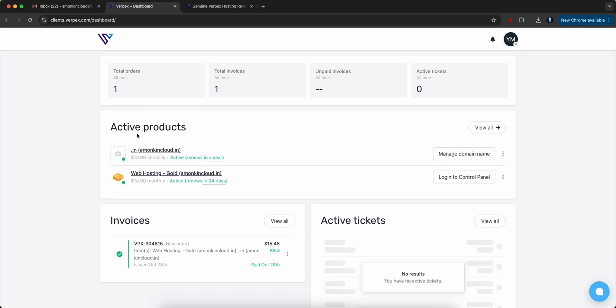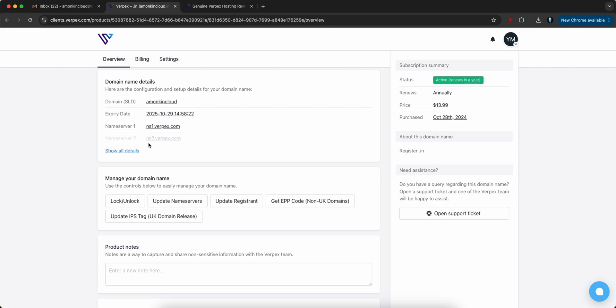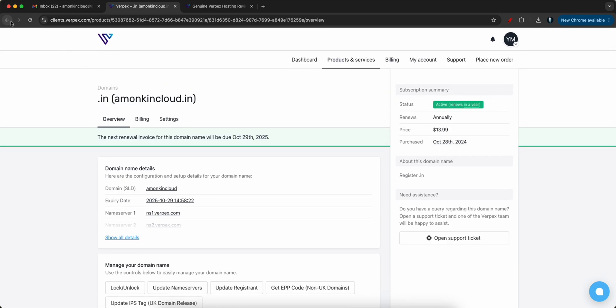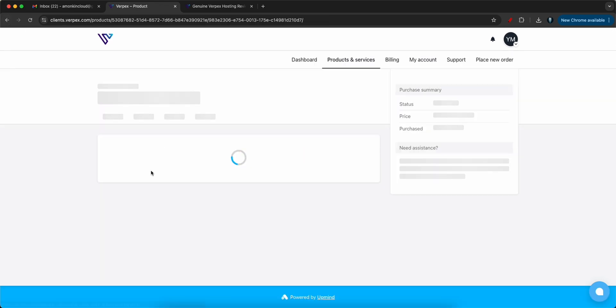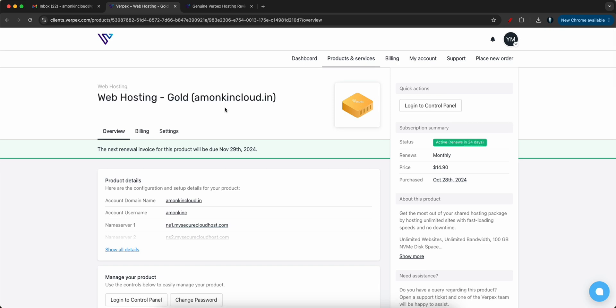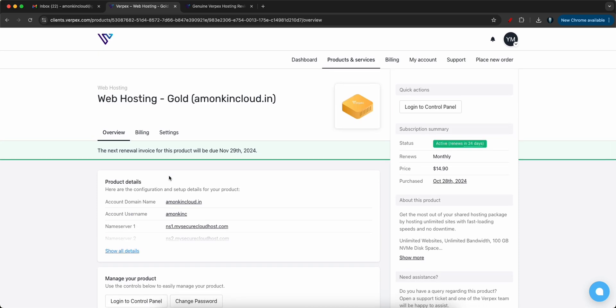Let me show you how to deploy your website using Verpex. I have purchased my domain monkincloud.in using this platform and also purchased web hosting. I've gone with the Gold plan since I have a few websites I want to deploy in future. You can see the domain name, account username, name servers, and everything here.